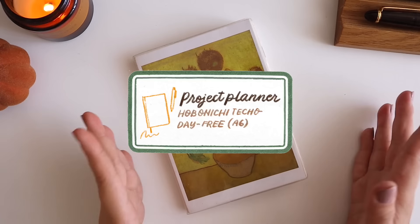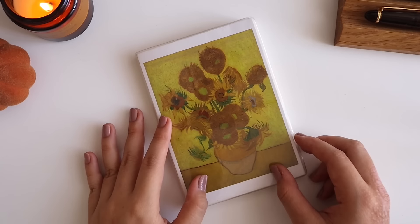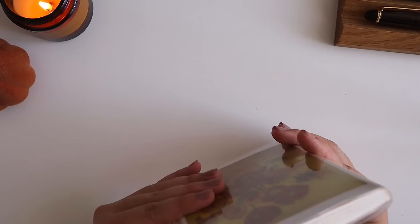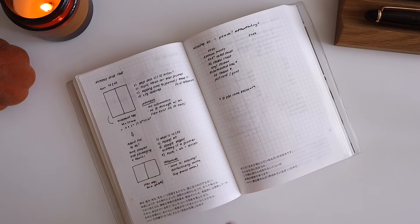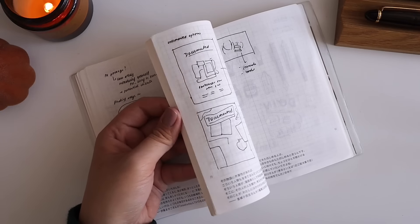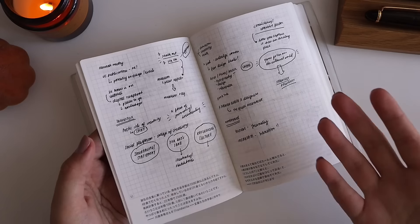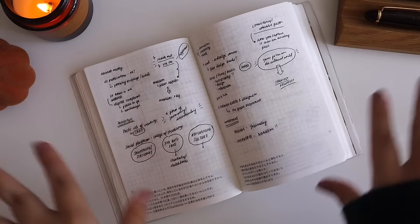Next, my project planner — the Hobonichi Day Free in the original A6 size. I DIY'd it with a Van Gogh sunflowers cover, and at the back I have my 2024 calendar print from my Patreon mail. This was initially a meetings notebook — a log of run-of-the-mill ideas, workshop cheat sheets, and drafts. My brain is literally dumped into this notebook. A big chunk of my work week involves coming up with ideas and turning them into content, Patreon posts, Instagram posts, or videos.